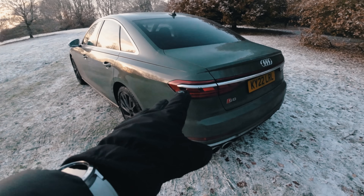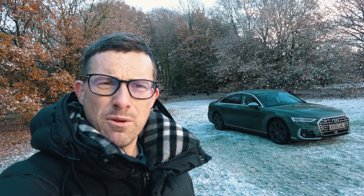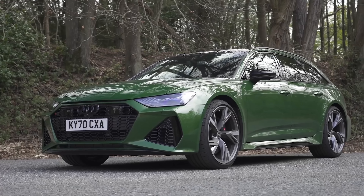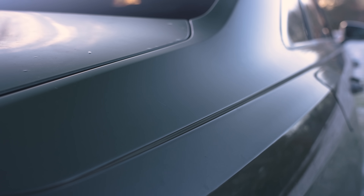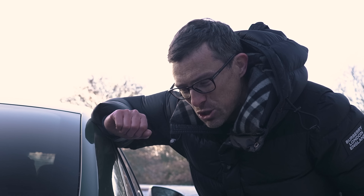You might have seen this car already because we've used it in quite a few tracking videos — it really does stand out. You're probably thinking, what is it with that and green cars? And you're right, I do have a thing for green cars. Before this I had a green BMW M3, and before that I had a green Audi RS6. This is actually quite an unusual green — it's called district green and it's sort of like a metallic pastel, if there could ever be such a thing. You're never going to see this on any other S8 in the country.